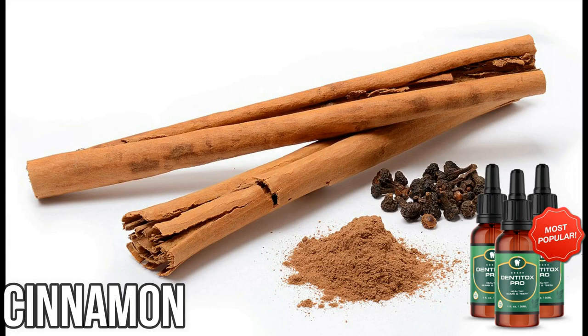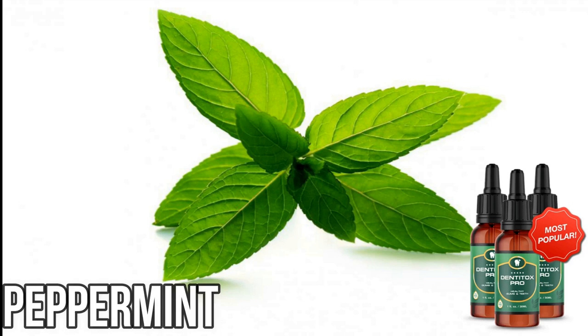Peppermint is a member of the mint family and is widely utilized in gum and mints. Menthol, the main component in peppermint, has been demonstrated to freshen breath, destroy germs and fungi, and eradicate other oral infections that can cause gum and tooth damage.